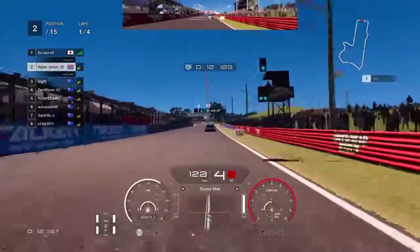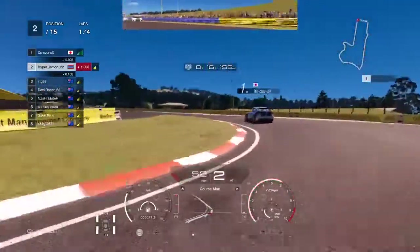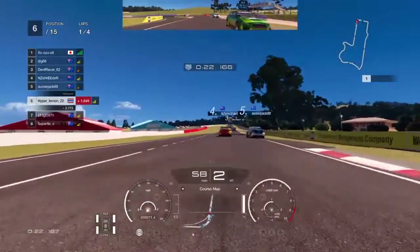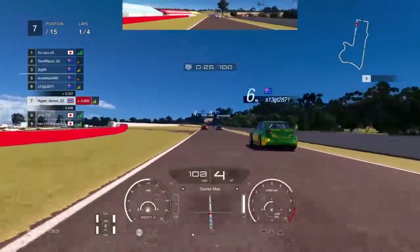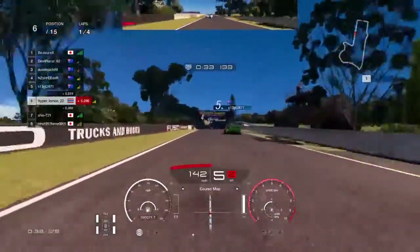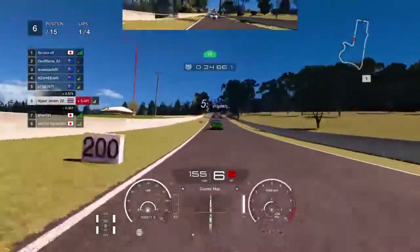Qualified second, going across the line into the first corner, and then already we get punted off into the gravel trap. So back down into P7 now. I kind of expected being a driver grade E that you're going to get punted off in the first corner. So now let's try and work our way back through the grid.